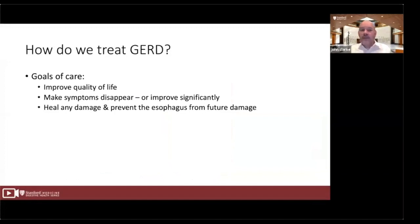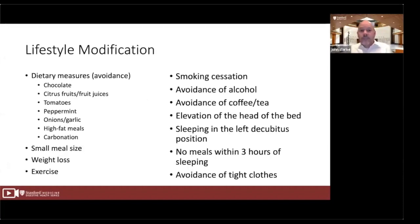Now let's turn toward treatment. How do we treat GERD, and what are our goals? When treating reflux, we have three goals: to improve quality of life; to make symptoms disappear or improve significantly; and to heal any damage present and prevent additional damage. We have a number of options to treat, but the first step is typically diet and lifestyle modification. Because GERD is such a common condition and there are risks to any medical therapy, diet and lifestyle modification are always the first-line therapy to treat GERD, and in many patients this is the only therapy required.